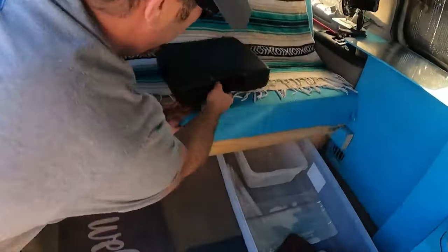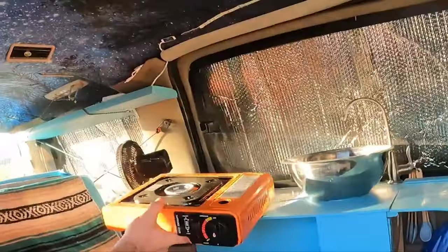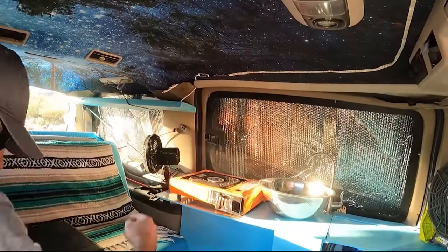The stove. If we're cooking inside, it can cook right there, and we can point the fan to vent out.